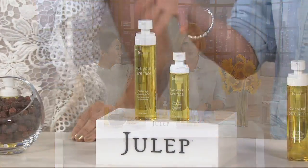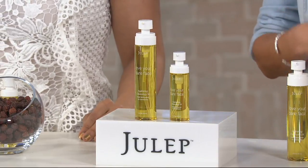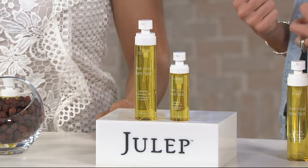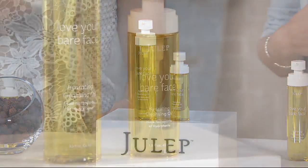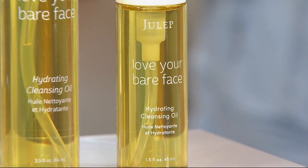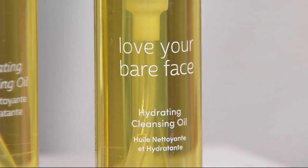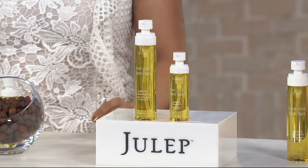That's kind of how it started. She is most known out in retail and stores with doors for her cleansing oils. This is a great way to clean, remove makeup, and for anti-aging. It all comes from her great Korean heritage that she has brought into these products. And they're going to be free of all the things that you don't want to be putting on your skin.